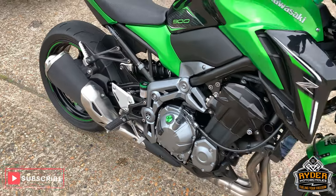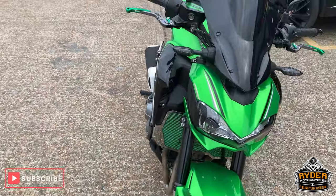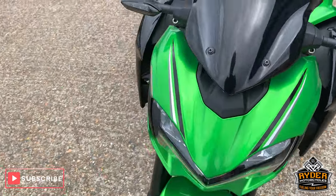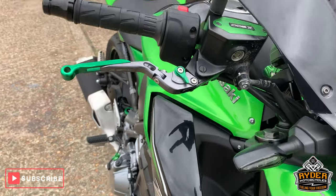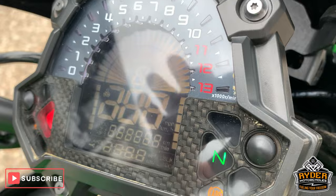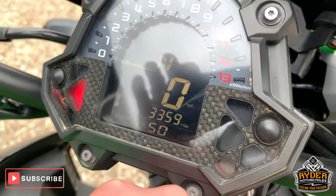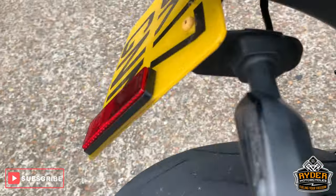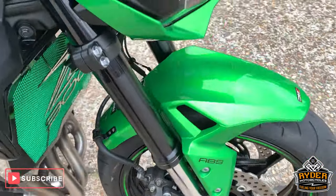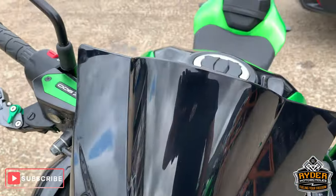Right, today just literally come through — not through the door literally, but in our showroom — is this rather nice Z900 Kawasaki. This is just to show you the mileage, so it's got 3,359 miles and it is a 17 plate. So this has had nothing done whatsoever, so this is just a brief video just to show you around the bike.